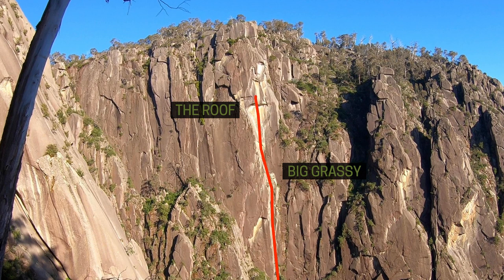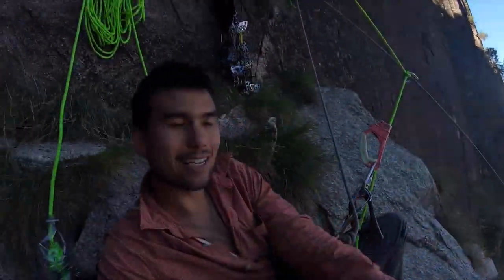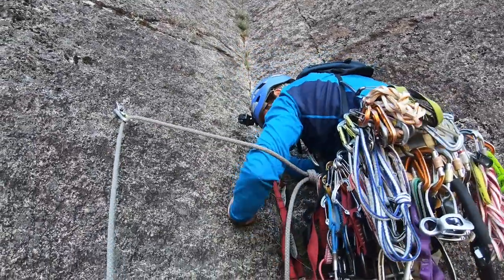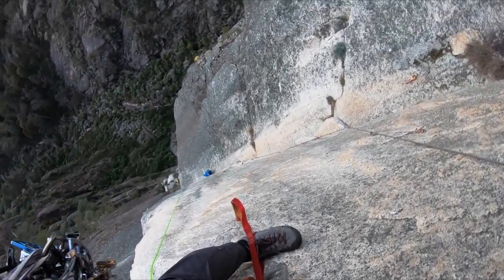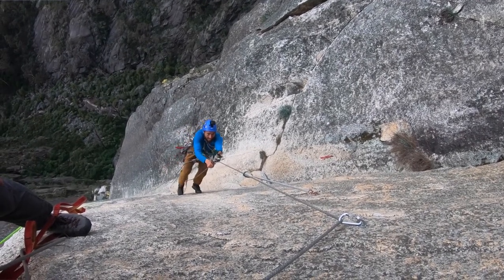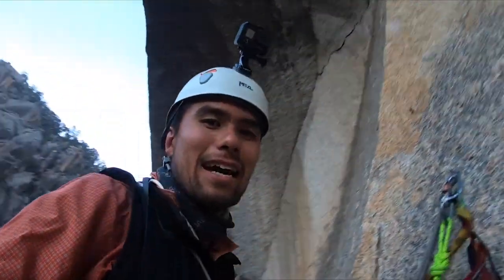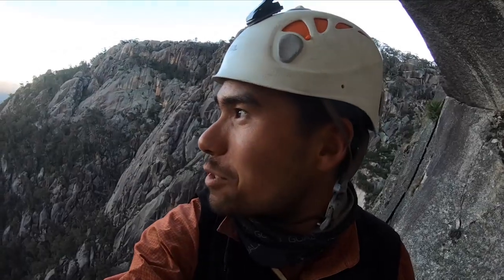This is our bivy spot and this is where we're sleeping tonight. We haven't set up our portal edges and hammocks and things yet, but how good is that view? The plan tonight is to get at least another pitch or two in so we've got a bit more of the wall done before we start tomorrow morning, and then hopefully we'll be out sort of mid-afternoon tomorrow. I'm just under the big roof — tomorrow morning we'll get up and go up through there. It's Ryan's lead. I'm pretty glad we're not sleeping up there. It's a pretty awesome spot.